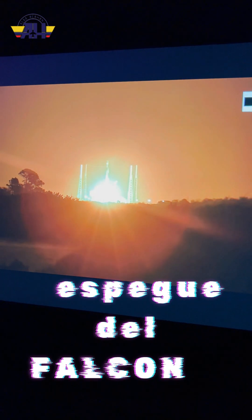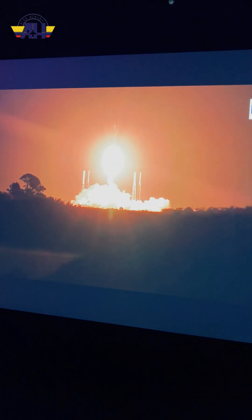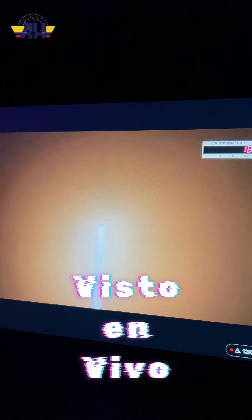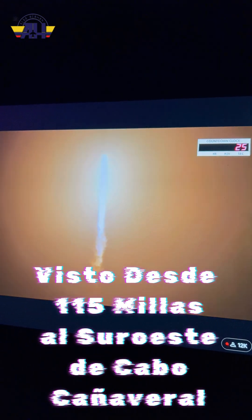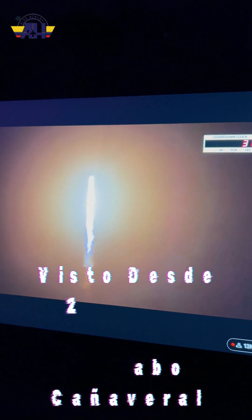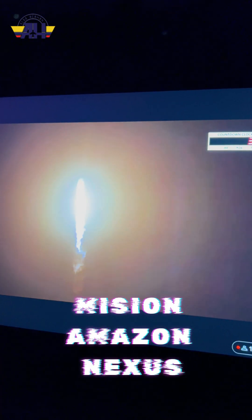Liftoff of the Falcon 9 with the Amazonas Nexus satellite. The Falcon 9 has cleared the lightning towers and is roaring away. The sound should reach our cameras at the Kennedy Space Center press site shortly. There you hear the roar of the Merlin engines.